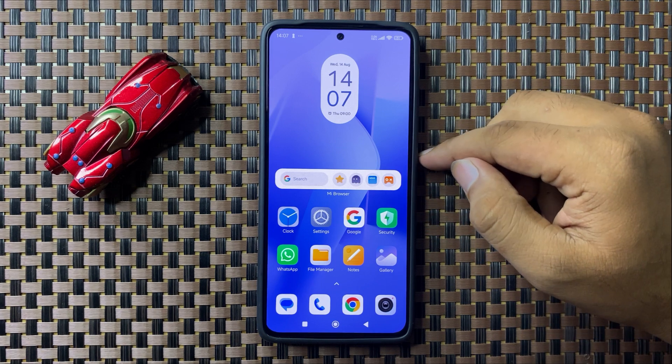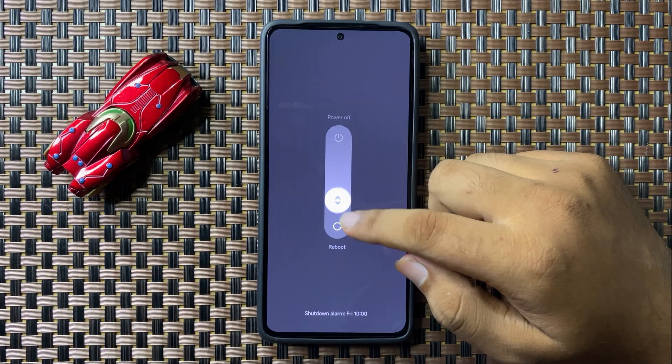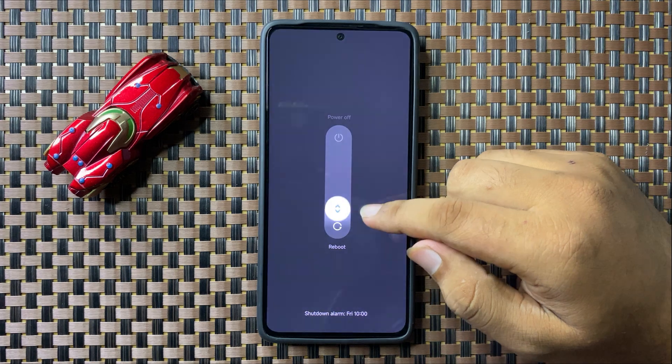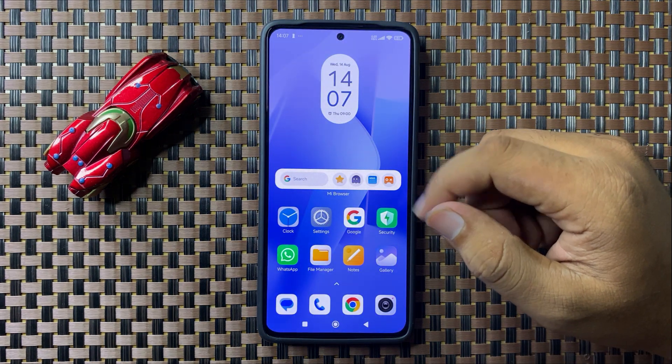To restart, press and hold the power button, then swipe down the circle. When the circle gets green, release your finger to restart your phone. After restarting, if you are still facing the issue, then enable fast charging.